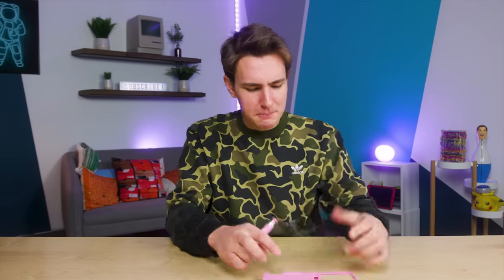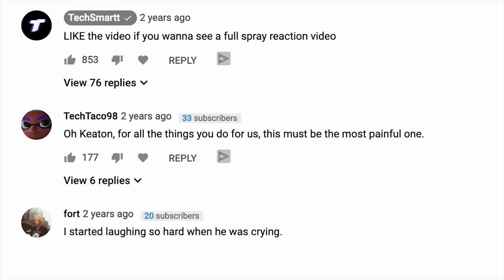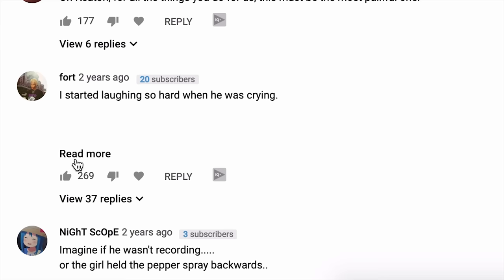In at number 4, and definitely a strong contender with number 3, the iPhone pepper spray case. This is a pepper spray canister basically attached to an iPhone case, right on the side. I tested this out — Kate and Gabe came over. The video's all here for a second of it. She was so scared, and I was so scared too. Because pepper spraying someone — unless you've done it before — you don't know what to expect. From the comments: 'Keaton, for all the things you do for us, this must be the most painful one.' And 'I started laughing so hard when he was crying.'